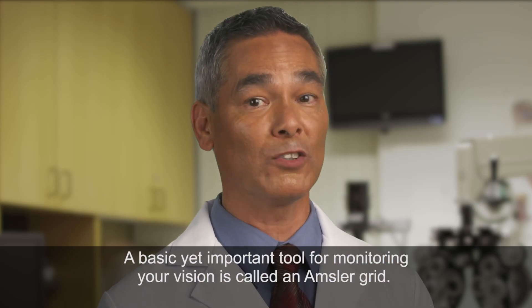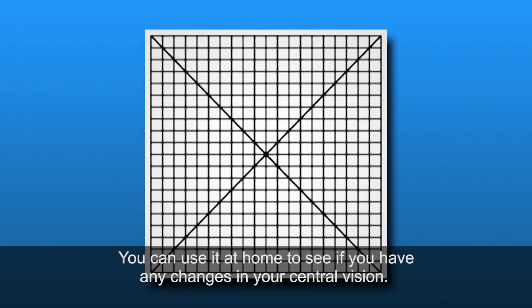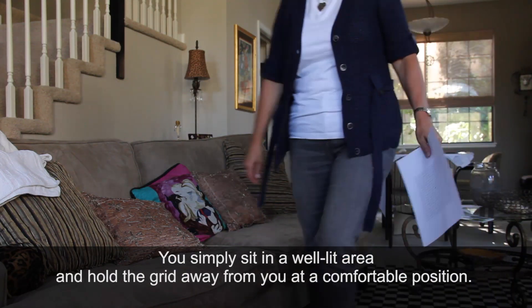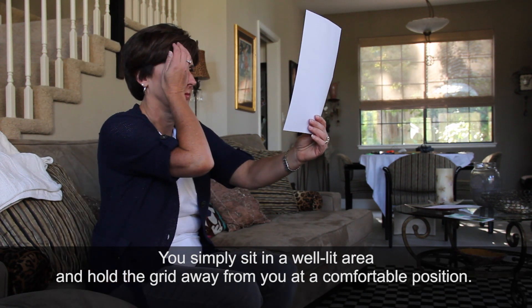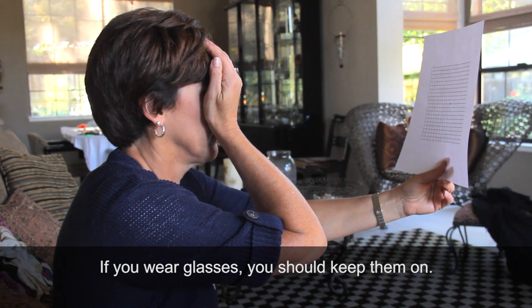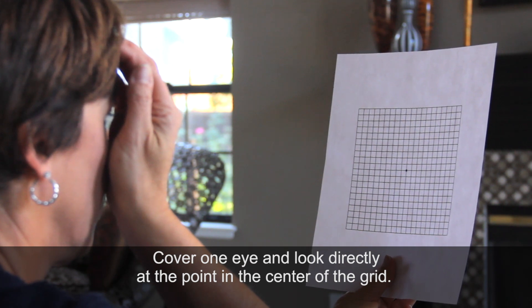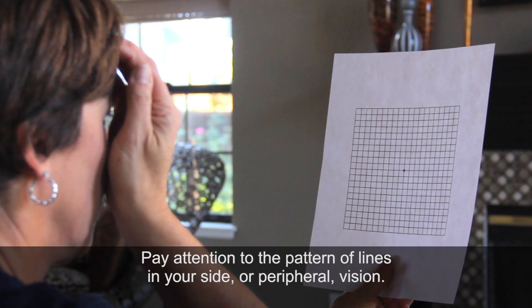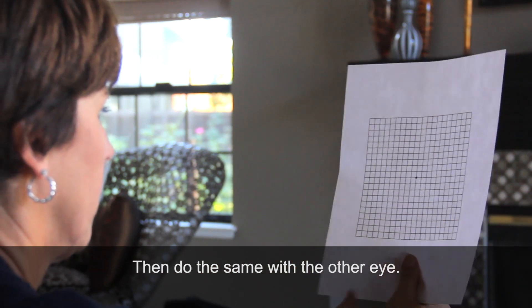A basic yet important tool for monitoring your vision is called an Amsler grid. You can use it at home to see if you have any changes in your central vision. You simply sit in a well-lit area and hold the grid away from you at a comfortable position. If you wear glasses, you should keep them on. Cover one eye and look directly at the point in the center of the grid. Pay attention to the pattern of lines in your side or peripheral vision.